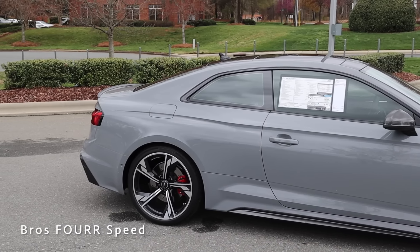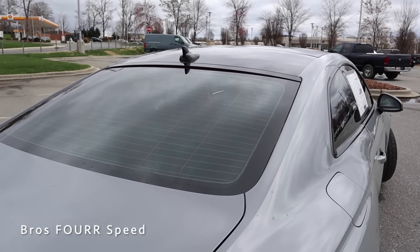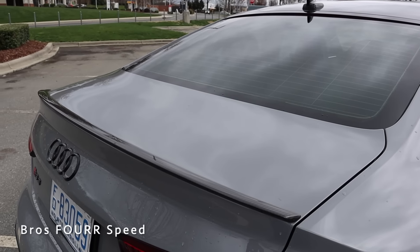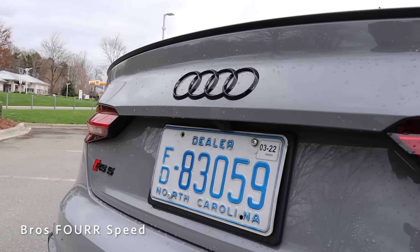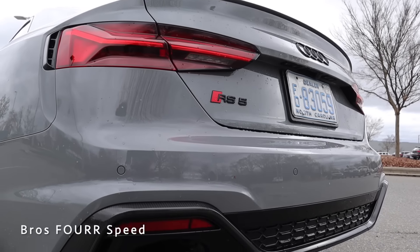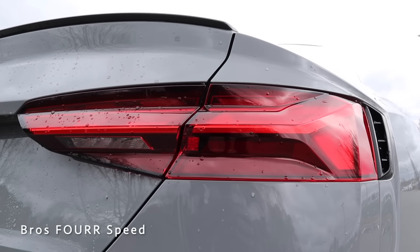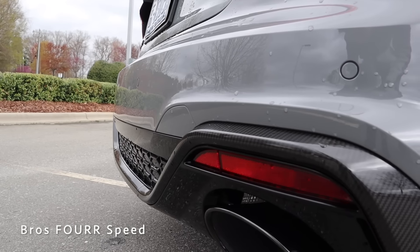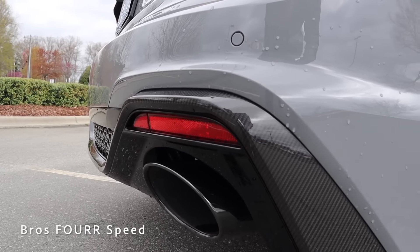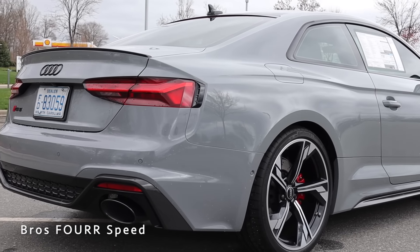The whole side profile flows together very well to give the RS5 a proportional look. Moving to the rear, the third brake light is integrated into the upper portion of the rear window. There's a carbon fiber lip spoiler on the trunk, a blacked-out Audi and RS5 logo, a standard backup camera in the center, and six parking sensors in the rear bumper. The LED taillights have sharp contours, with carbon fiber in the rear diffuser trimmed with gloss black accents and dual exhaust with black tips.